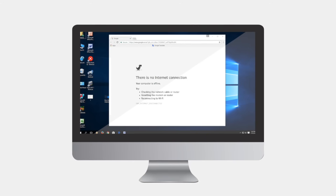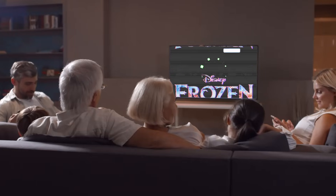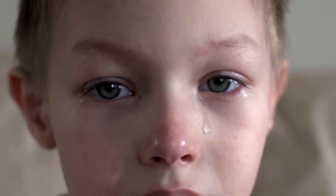On your computer, you might see 'no internet access.' If you don't quickly get the kids back to Arendelle, you may have to entertain them yourself. Remain calm. Odds are, you can fix the problem without having to call your internet provider, or a handyman, or a babysitter.